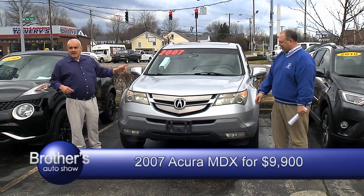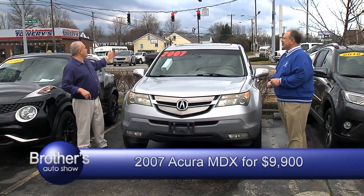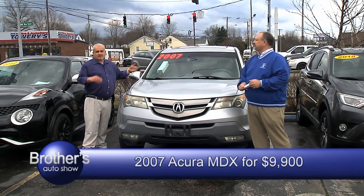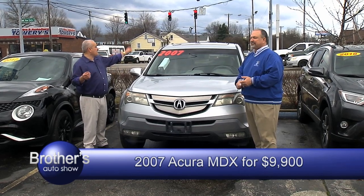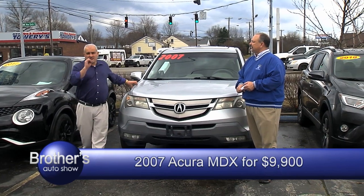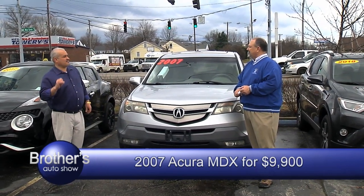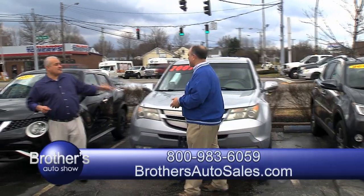2007 Acura MDX — local trade-in, absolutely loaded, leather, sunroof, the whole nine yards. All we're asking is $9,900. $9,900 for an 07 — and we'll still be able to finance it with approved credit, zero down, all day long.